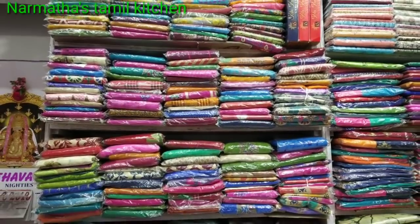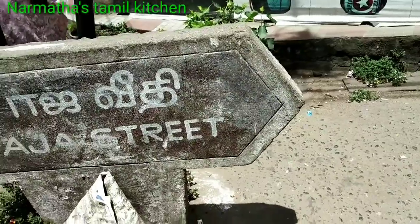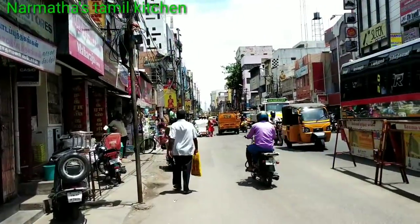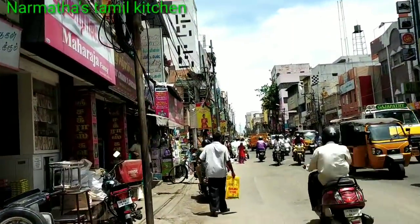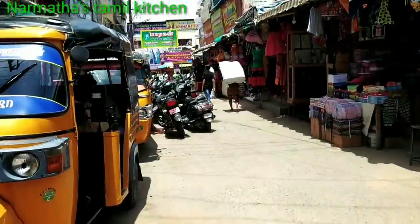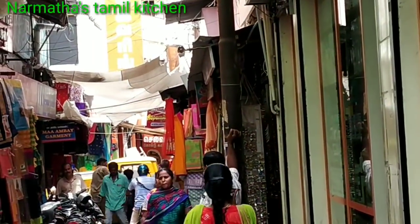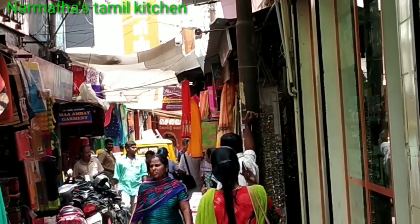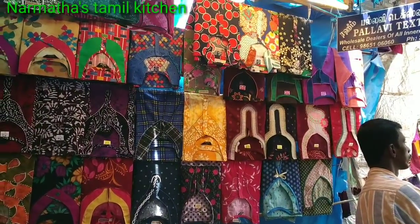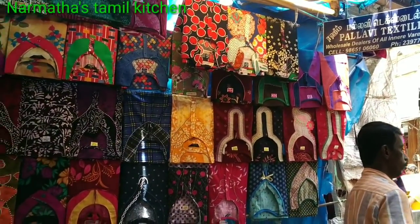If you look at this shop, you can see it is located in Raja Street. This is the entrance — it is a little long road. This is the first left cut. There is a small dress shop, and going straight up there is a silver gold covering and a nighty shop.